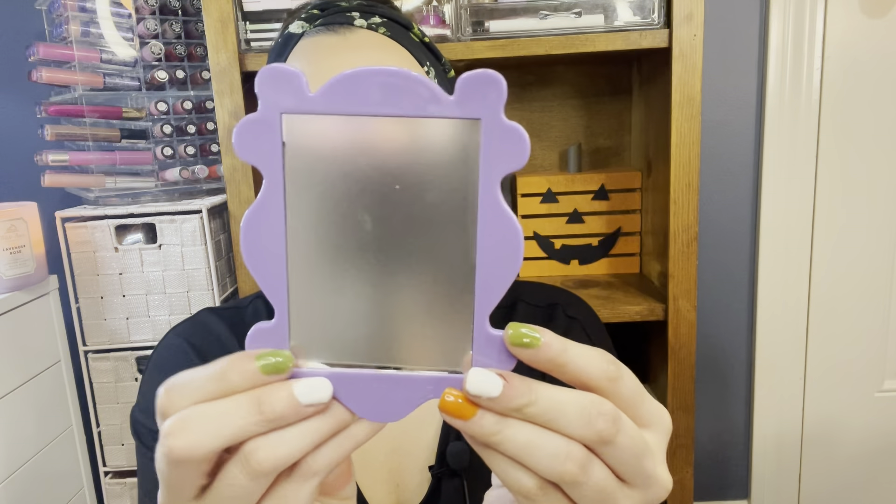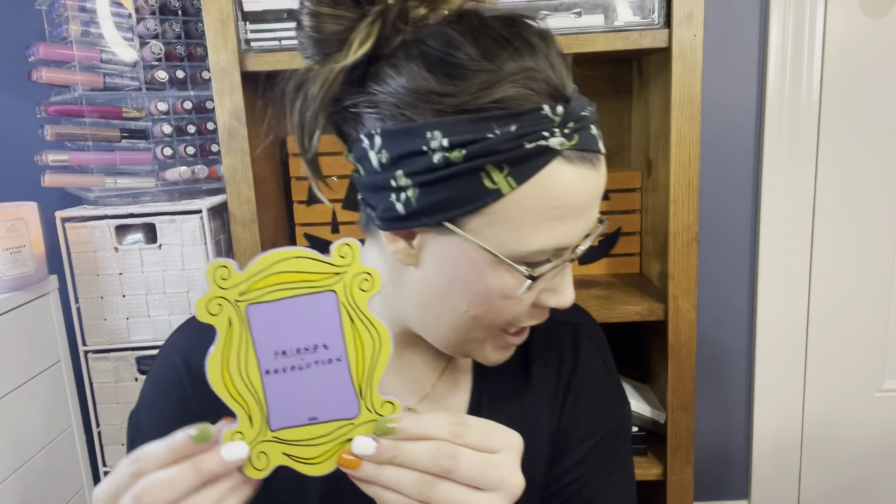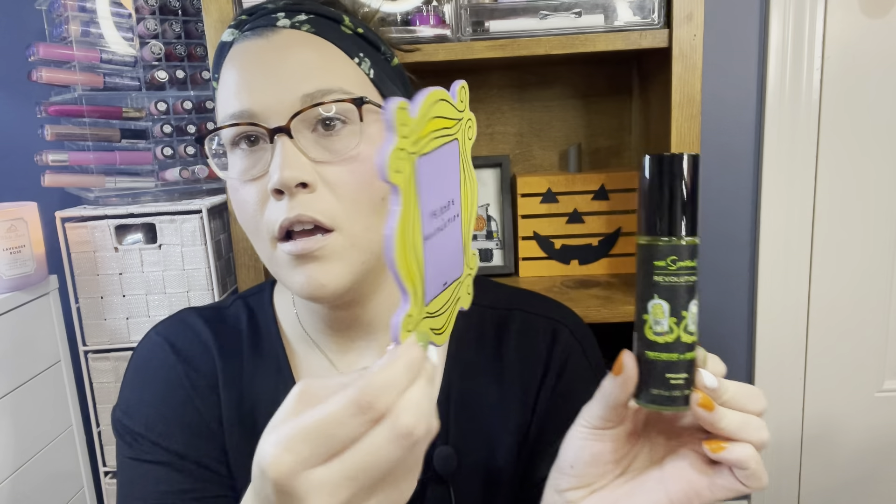Lastly, number twelve — we have this cute little Friends mirror! I am really really excited about this; I've been wanting a little mini mirror. Here's a Simpsons slime primer to compare the size to. This is awesome — I will definitely be using this to do some get-ready-with-me videos or when I try some of these new eyeshadow palettes. Let me know if you want to see any swatch videos or looks with these eyeshadow palettes.